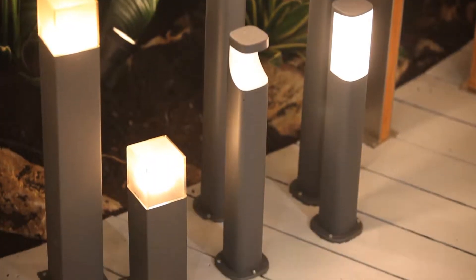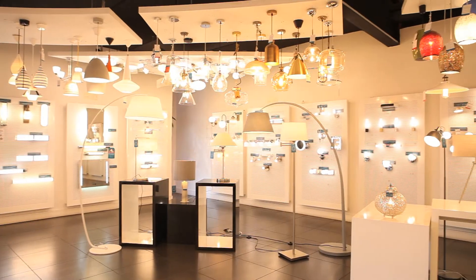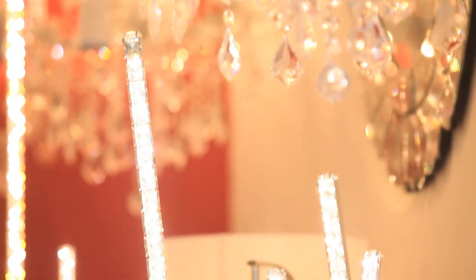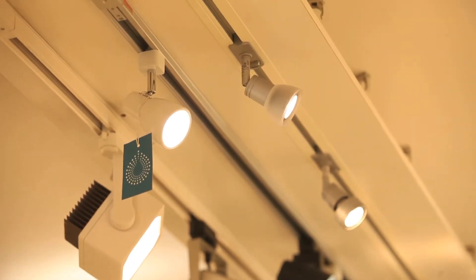Our sales professionals are happy to give advice and make recommendations based on our customers' lighting requirements. We also recognize the importance of energy efficiency in today's climate and can provide energy-efficient options for every situation.